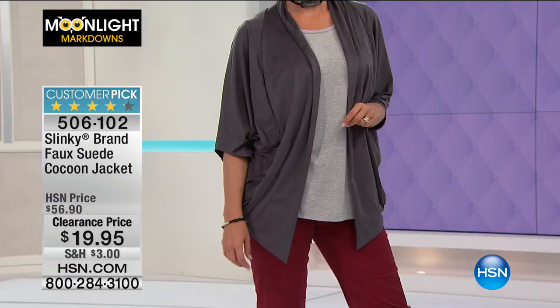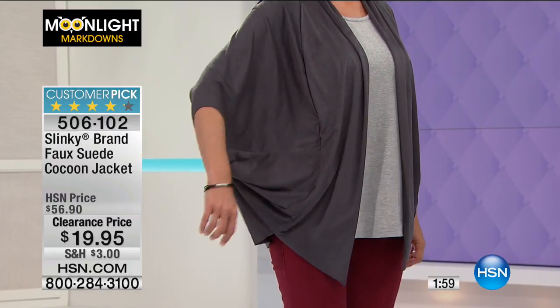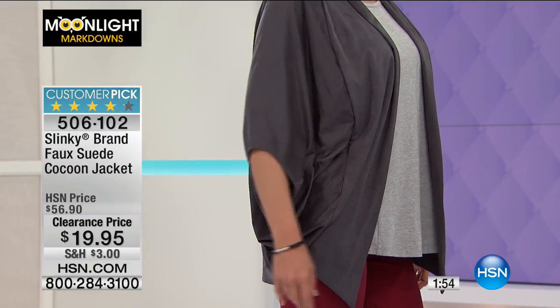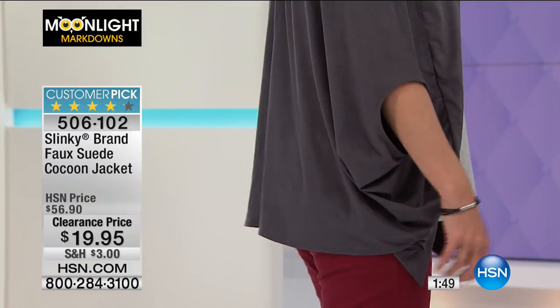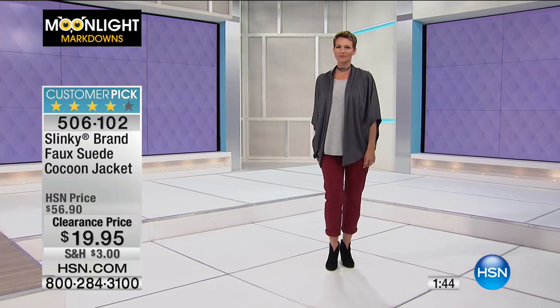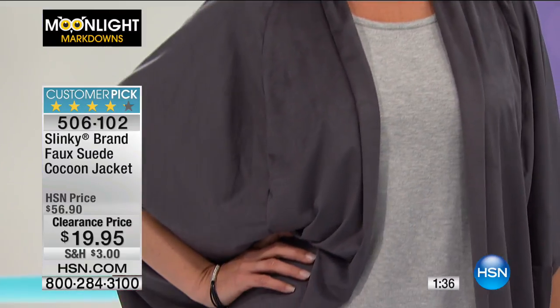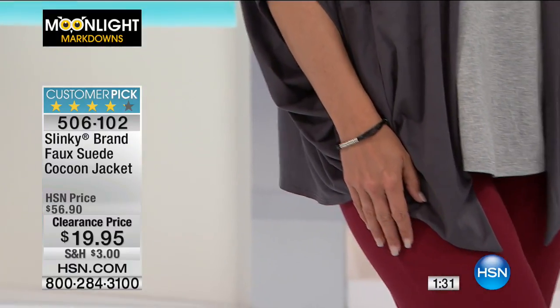This is what we call the cocoon style jacket because you do have sleeves, but notice how it gives you a lot more room along the sides of your body and along the back — it's just a different kind of shape. Instead of always pulling on the same blazer or cardigan style, you have this cocoon look. It's a customer pick on HSN.com, and it used to be $56. Now you have it for $19.95 — over 60% off.